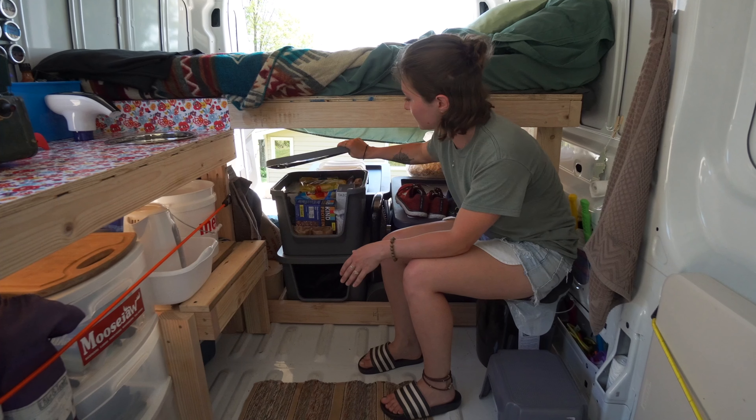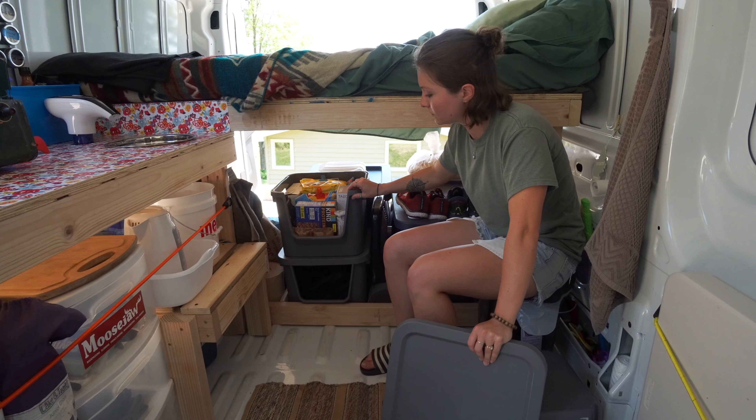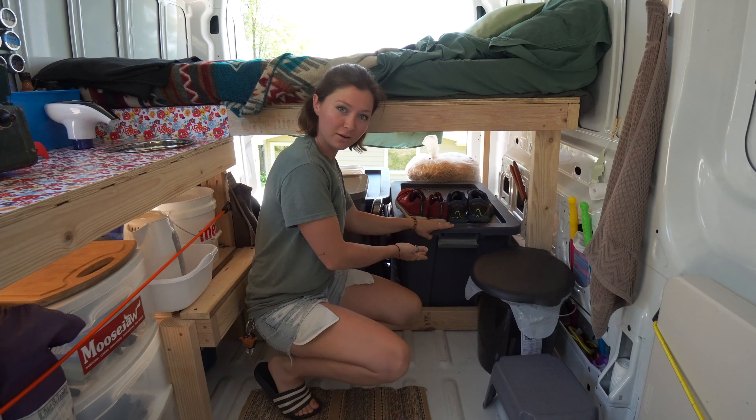Here we have our pantry. Currently we've got all of our dry food stored in this one bin. Most likely we're going to move down to this second one, which is what we bought it for. But right now I have all my electronics in there.